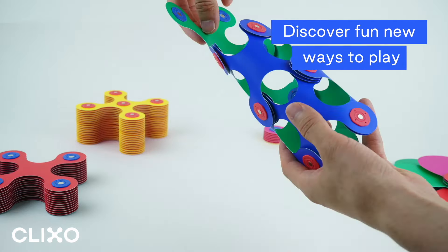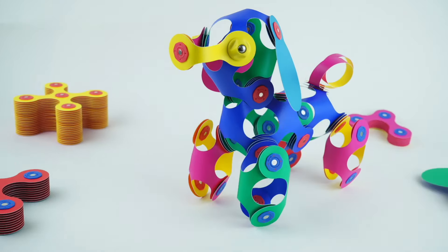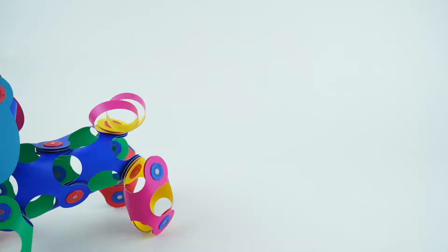And it opens up a wonderful new world of creative possibilities for kids and kids at heart. Hang them, wear them, stick them or stack them, at home or on the go. There's no wrong way to Clixo! Try the magic and grab your pack now at Clixo.com.